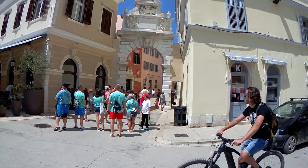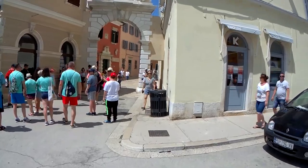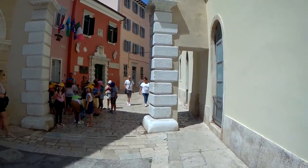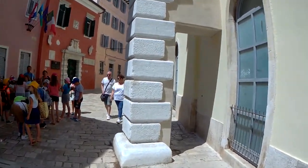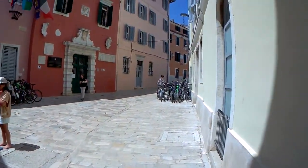It's got this fascinating lion head carving that exudes a sense of mystery and antiquity, adding a touch of magic to your visit. And once you've got that insta-worthy shot, keep exploring. Follow the arch's passage into Grisia Street and let curiosity be your guide.